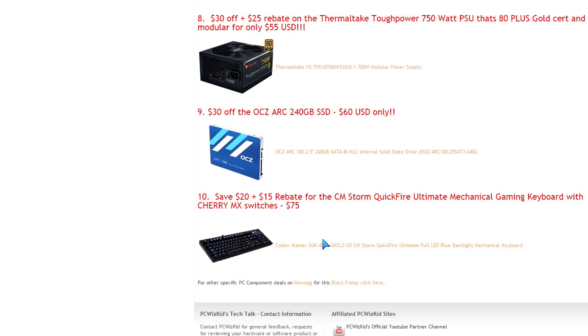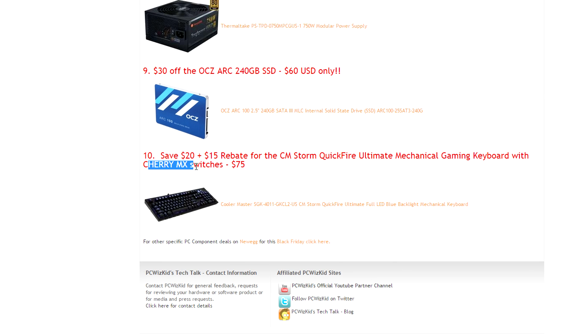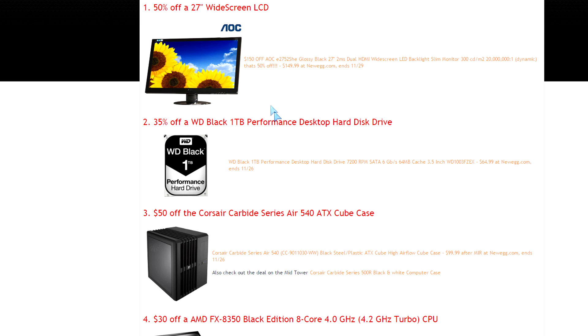Last but not least — keyboards. Many of you go through keyboards quickly depending on brand and usage. The CM Storm series I've been reviewing is heavy duty, especially with mechanical switches. These have Cherry MX switches — you can get blue or red — for $75. For a mechanical keyboard that's a great price; they normally go for over $100. Comment below with any deals you found, and happy holidays and happy Thanksgiving to everyone!